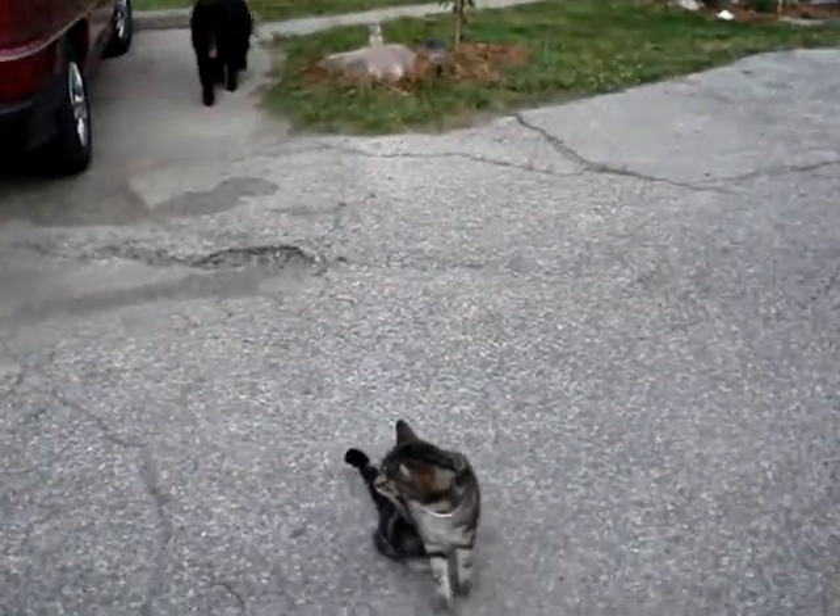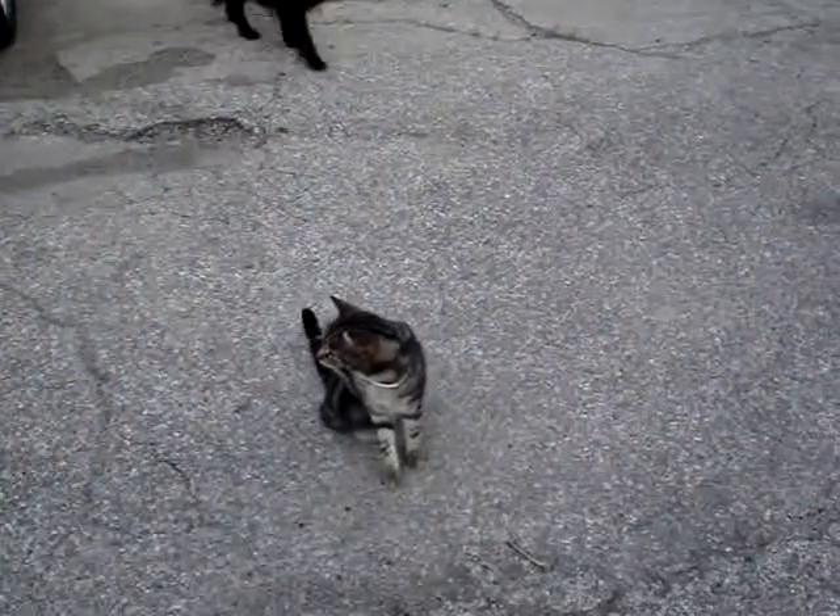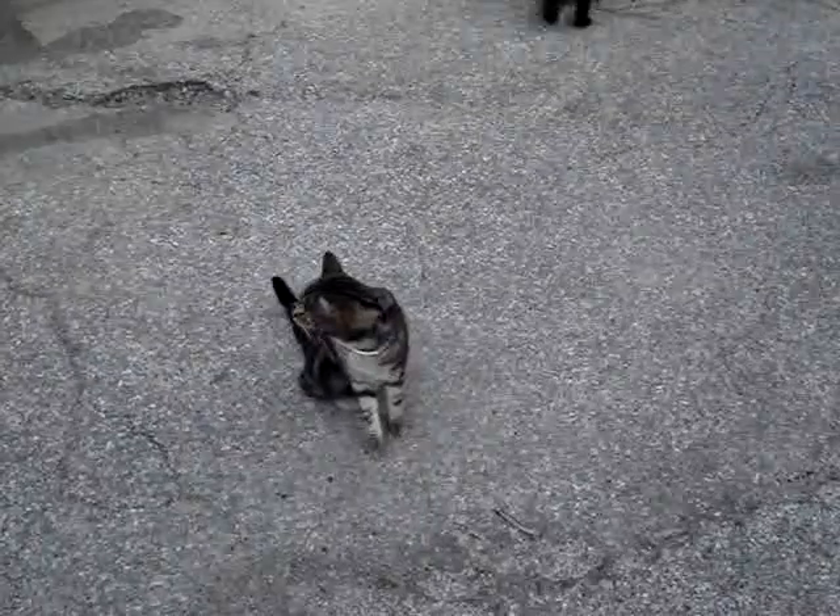This is my yard. There's the cat. Kitty, kitty, kitty. Jack. Jack.